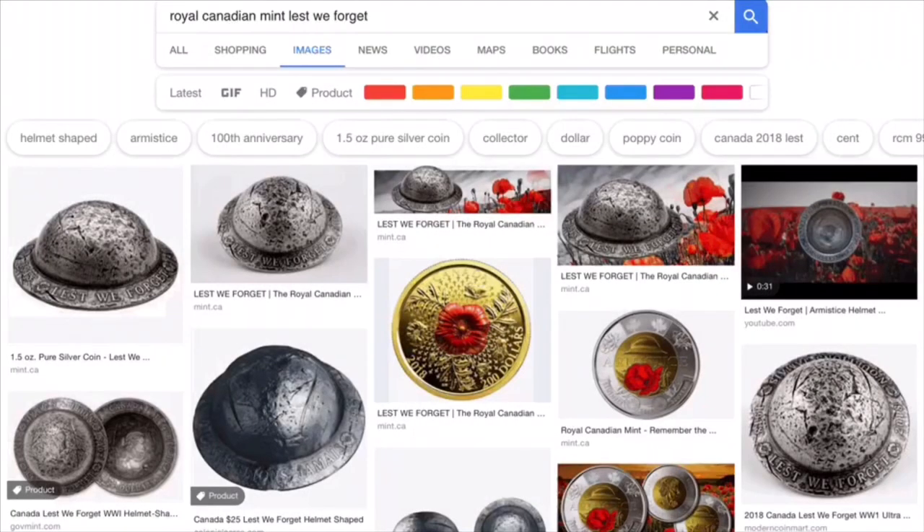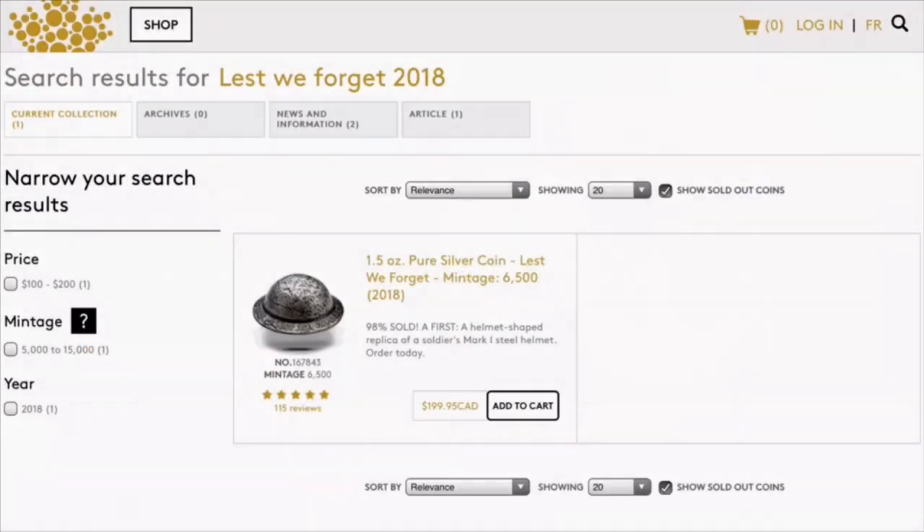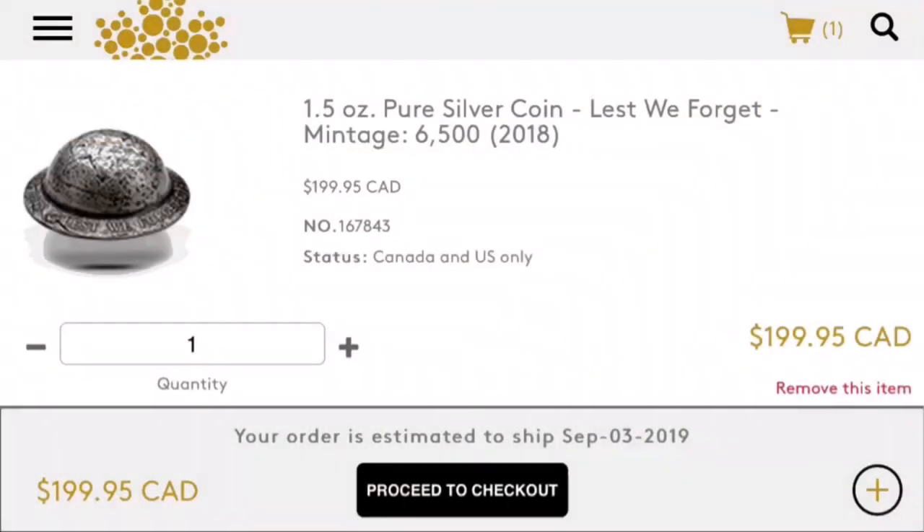If you're looking to get one of these, you can go to your search engine and type in 'Royal Canadian Mint Lest We Forget.' If you're in the USA or Canada, you can go to the Royal Canadian Mint website and type in 'Lest We Forget 2018.' There you'll find the coin at its base price with free shipping in Canada — I'm not sure about the US.